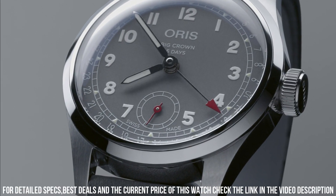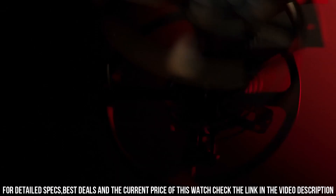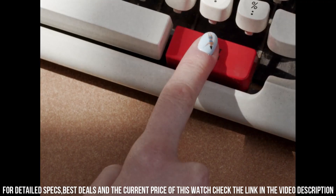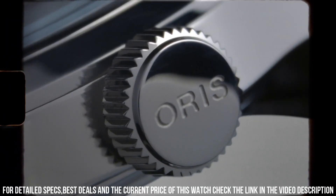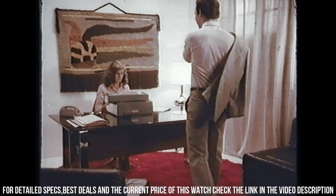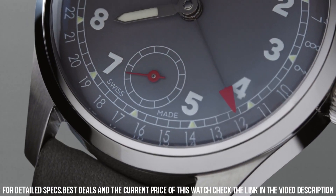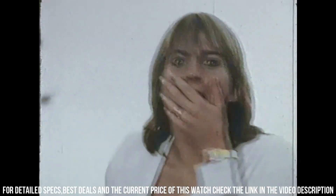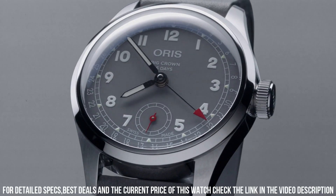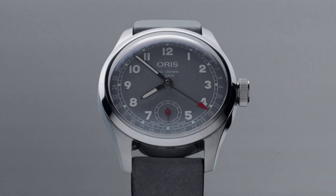Dial: gray. Indices, numbers, and hands printed with Super-LumiNova. Peripheral date ring with central pointer date hand with red tip. Small seconds at 6 o'clock. Movement: Oris caliber 403 automatic. Twin barrels for 120-hour power reserve. Highly anti-magnetic. Accuracy rating of minus 3, plus 5 seconds per day. 10-year warranty. Central hours, minutes, date, and small second hands at 6 o'clock.